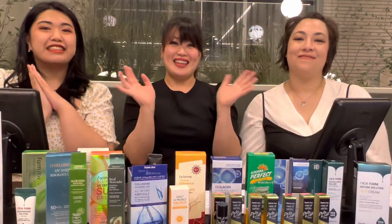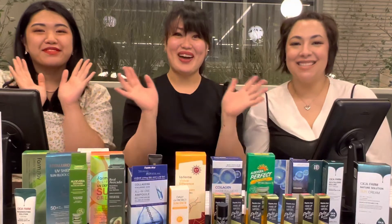Thank you guys so much for watching. Thank you. See you soon. Bye!